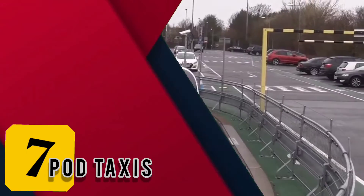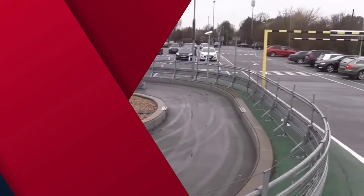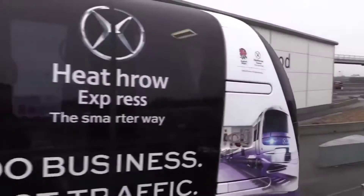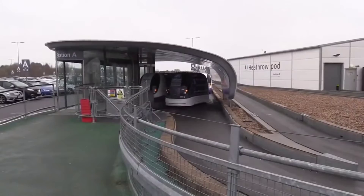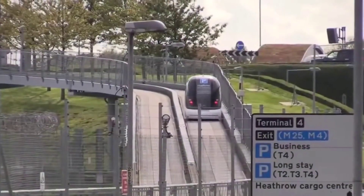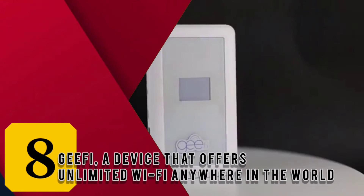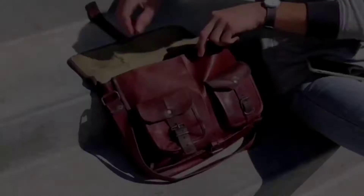Moving on to number seven: pod taxis. An invention closer to home, pod taxis will be India's next big thing. The 4,000 crore project will soon ferry people via ropeway-connected driverless pods in Gurgaon.